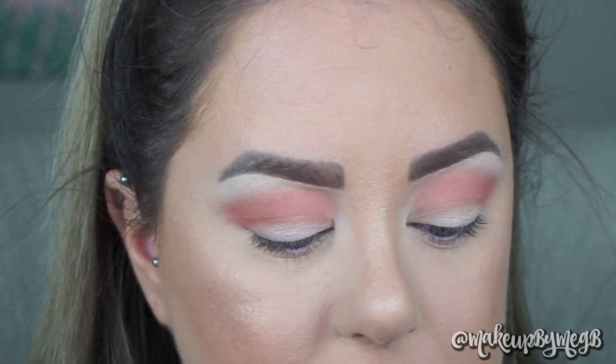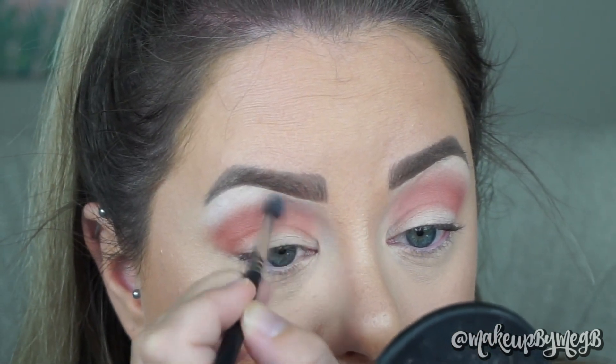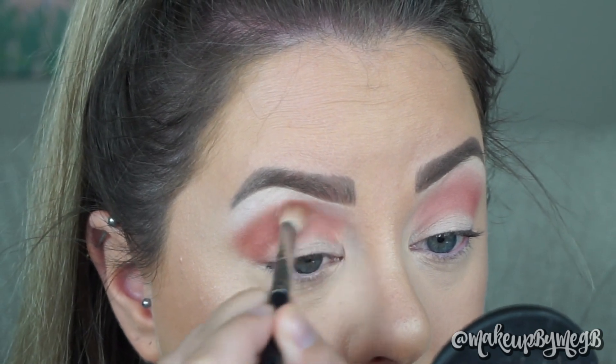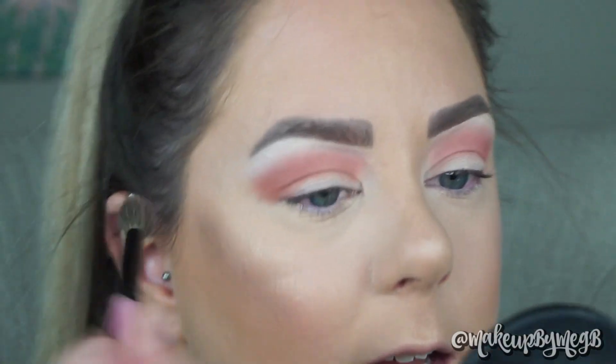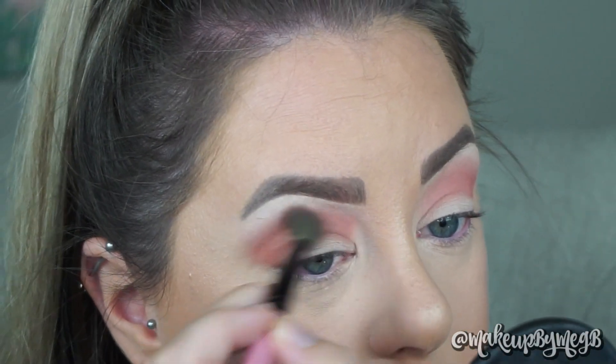One thing I'm going to do that's not in the palette is take a matte white from my Alyssa Edwards palette and pack that onto my brow bone, then re-blend the transition shade up to the brow bone. I'm basically using this shadow to set that area. This is also going to help the transition shade blend out more seamlessly and get that smoked-out effect — the transition shade isn't gripping to the primer; it's going to blend right into the white shadow. That is stunning. It looks a little washed out on camera, but in person it's a beautiful rose color.